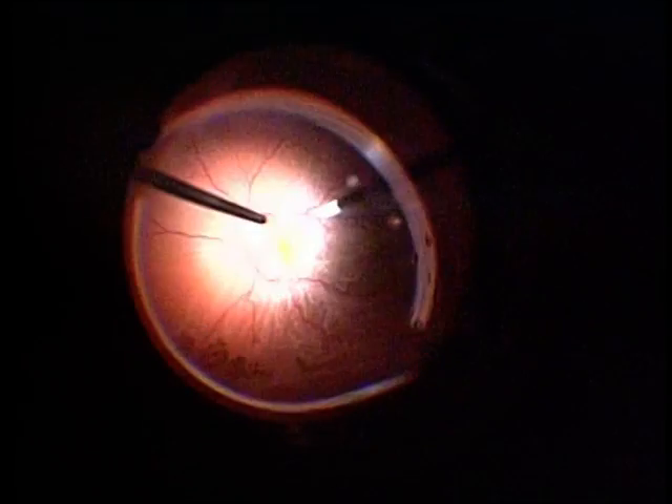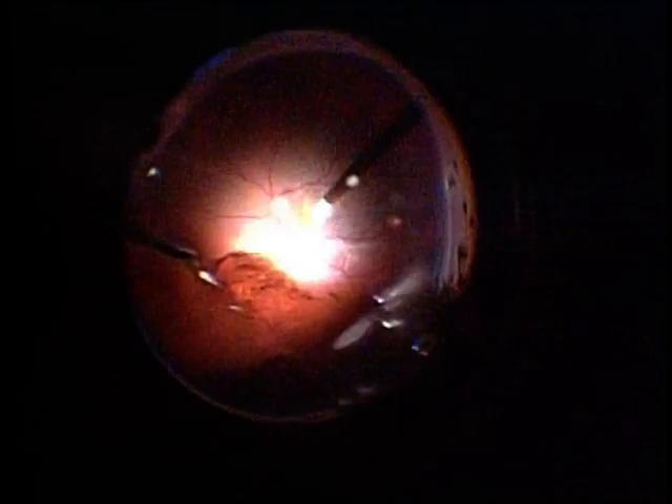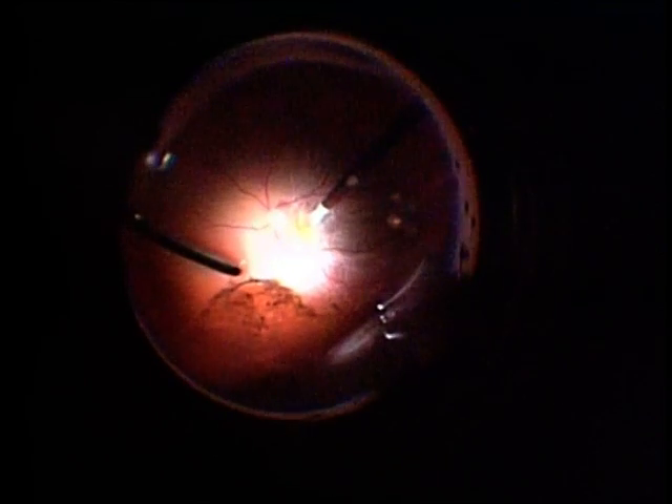Here again you can see the lattice with the multiple sieve-like breaks. The slight increased reflexes are due to the bright light which is needed in these patients with a very high field of view. Endodrainage is being performed from the same site of the break by doing a fluid-air exchange. You can see we are using the cutter port itself in suction mode to perform active suction to complete the fluid-gas exchange, and you can see the retina going back.